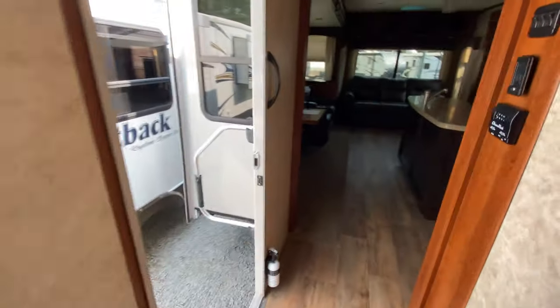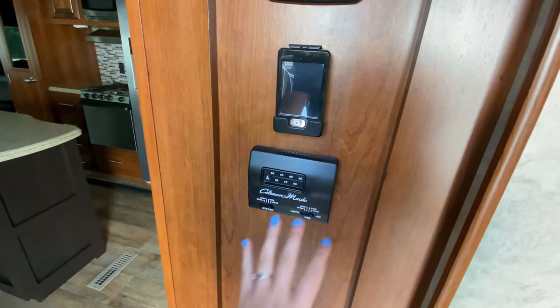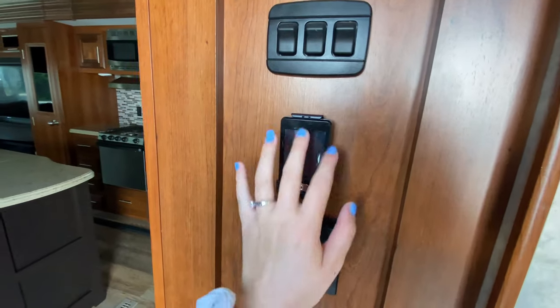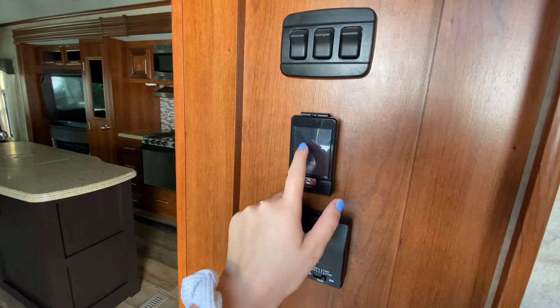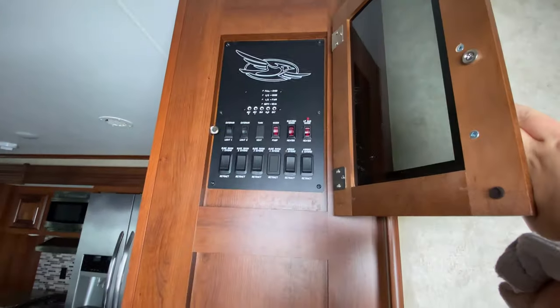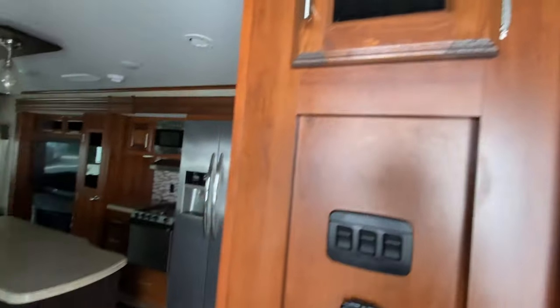Coming out here, across from your entrance, you have access to your AC here in the main living part of your camper. There's also a touch screen that has your slide outs and stuff on it — I'm not quite sure what it is exactly, whether you have two control panels or what, but your main control panel is up here.